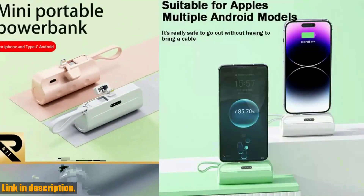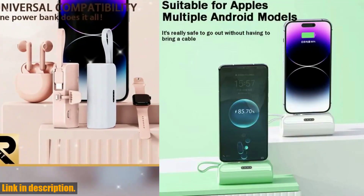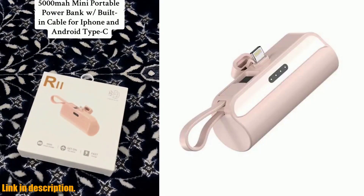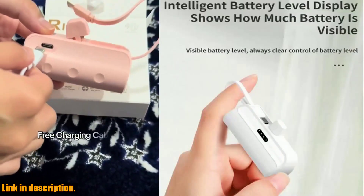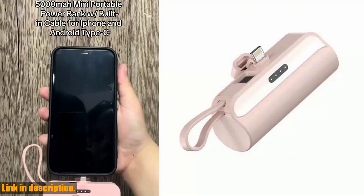Don't let a dead battery ruin your day. With the Powerbank 5000mAh, you'll always have a spare power source right at your fingertips. Click the link in the description to get your hands on one of these game-changing gadgets. Don't forget to subscribe to our channel for more product reviews and tech tips. Thanks for watching, and we'll see you in the next video.